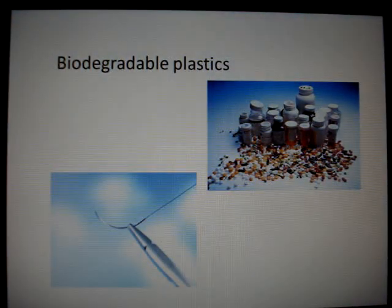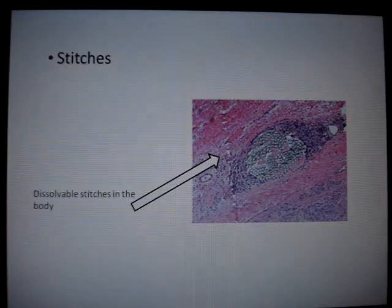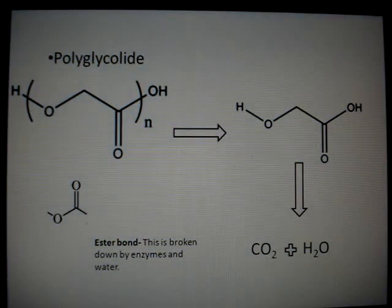Biodegradable plastics are used for drug delivery and stitches. Stitches have been used for thousands of years to help heal wounds, first used by the Egyptians for mummies. The latest use is biodegradable stitches, which degrade in the body, so there is no need for further surgery. An example of polymers used is polyglycolic acid. Due to the ester linkage in the polymer, it breaks down when certain enzymes and water are present, leaving the monomer, which then breaks down into water and carbon dioxide. These lose their strength after two weeks and are fully degradable after four weeks.